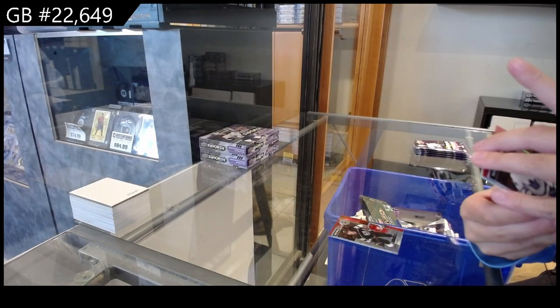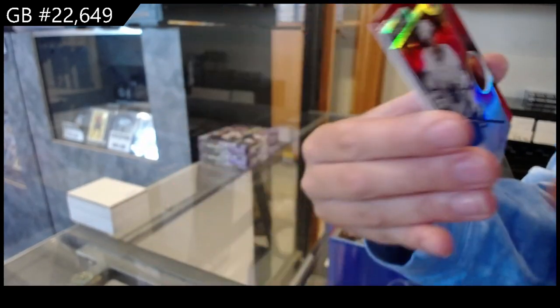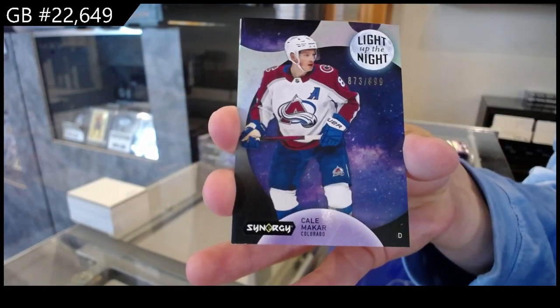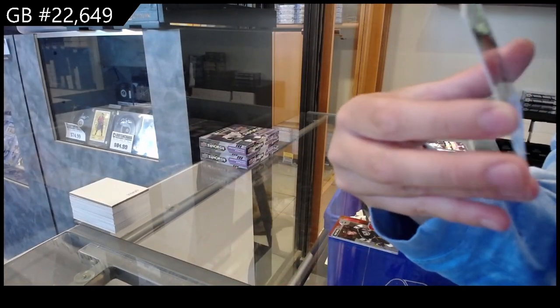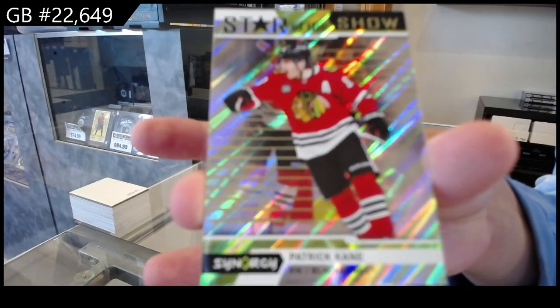We have a red for the Toronto Maple Leafs of Austin Matthews. We have a Light Up the Night of Cale Makar for Colorado. And a Star of the Show for Chicago of Patrick Kane.